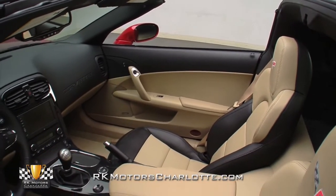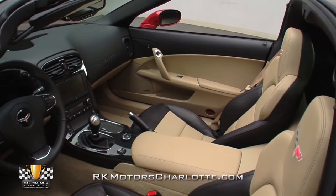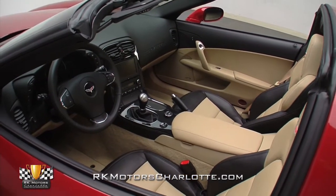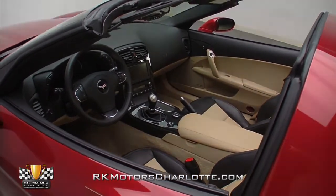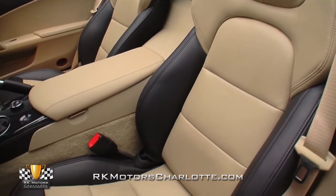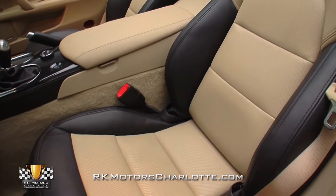It's obvious that, throughout the evolution of the C6, designers have paid close attention to the constant bellyaching about the car's plain interior. This coupe's plush driving environment kicks off with heated, 6-way power-adjustable leather buckets, which are aggressive enough for spirited driving, yet comfortable enough for cross-country touring.